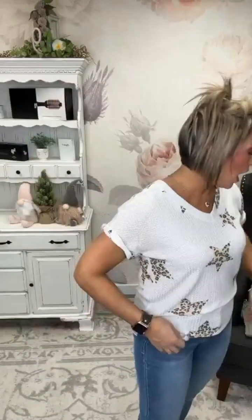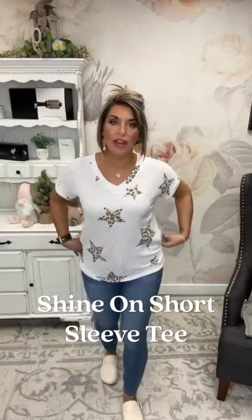I love it with this top — I'm taking the cardigan off now. The colors in these little stars are perfect together. This is the Shine On short sleeve tee, available in sizes small through 3X.